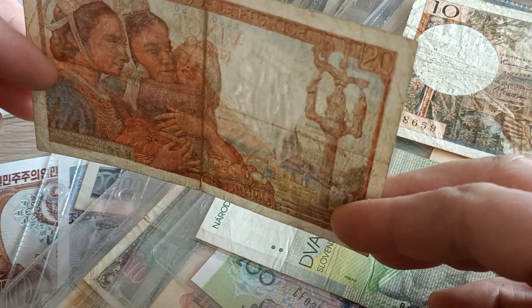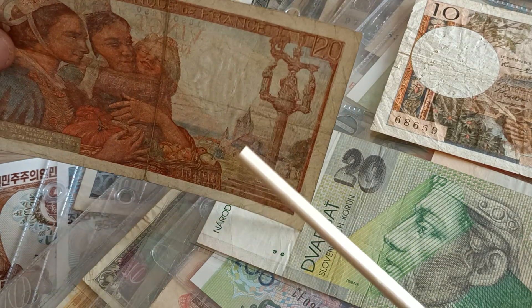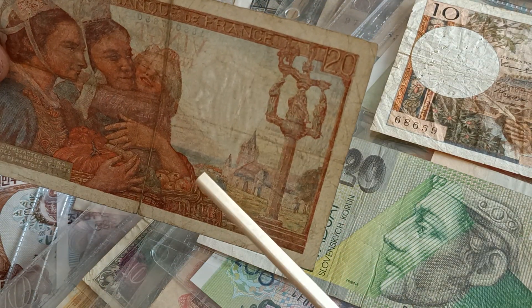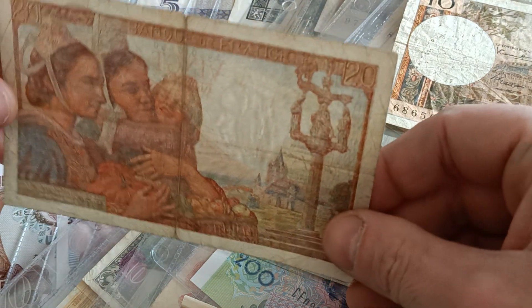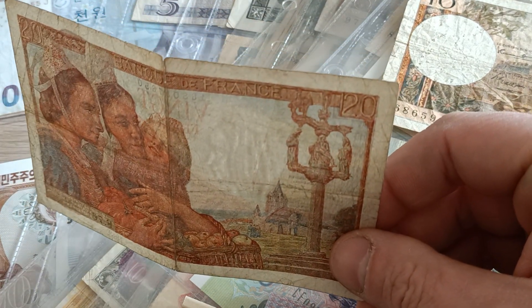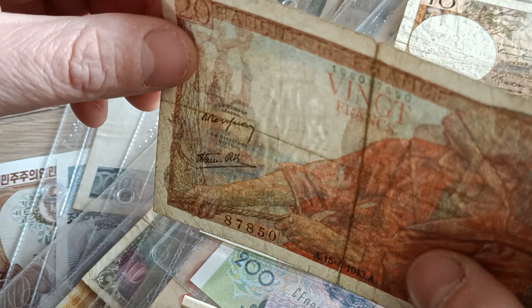And here we can see the watermark. Now you can see it better. Let's see what the watermark represents — it's the head of Ayn. Let's see also on the other side.